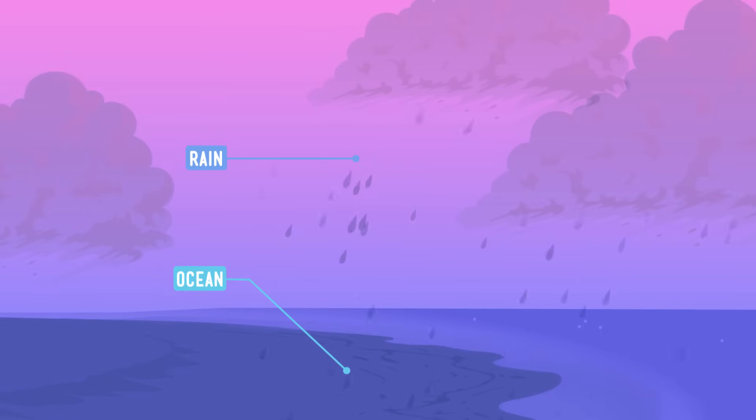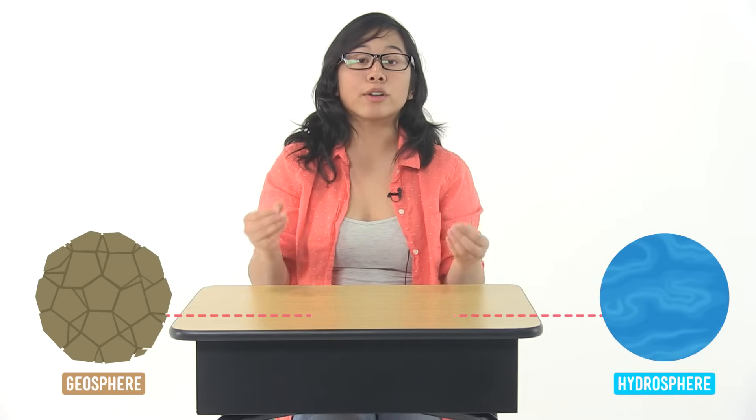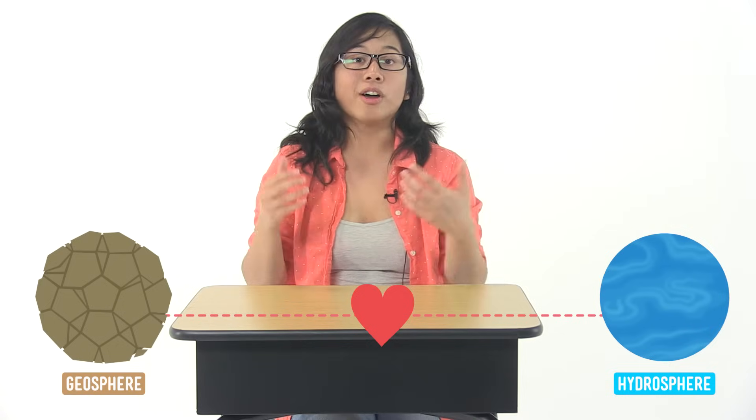The hydrosphere is also found on the Earth's surface and just below it, but the hydrosphere also extends up into the atmosphere. Hydro means water, so the hydrosphere is made of all the water on Earth — and I do mean all of the water: ponds, rivers, lakes, streams, oceans, glaciers on the Earth's surface, but also the moisture in the air, like rain, hail, and snow. That's all part of the hydrosphere too.